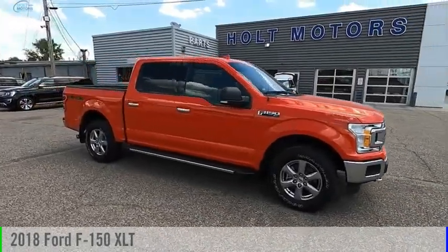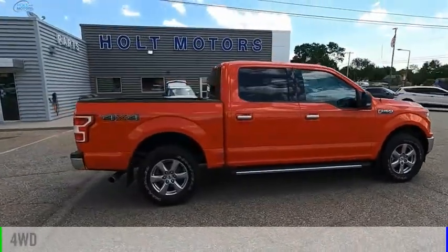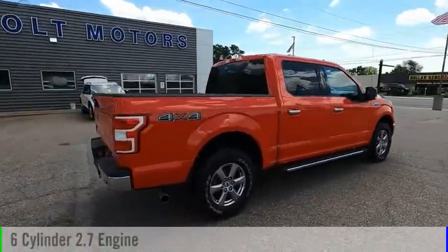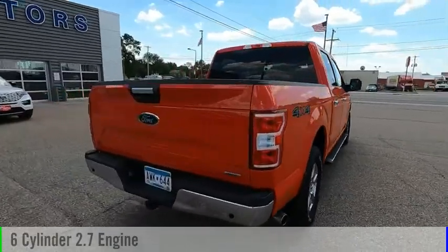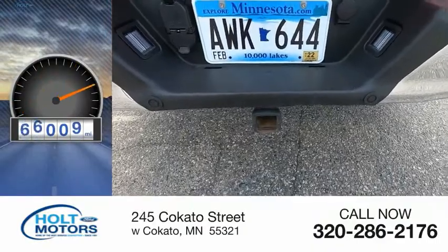Take a ride in the 2018 F-150. This vehicle is powered by a four-wheel drive, six-cylinder, 2.7-liter engine, and comes with an automatic transmission. This vehicle has less than 90,000 miles.